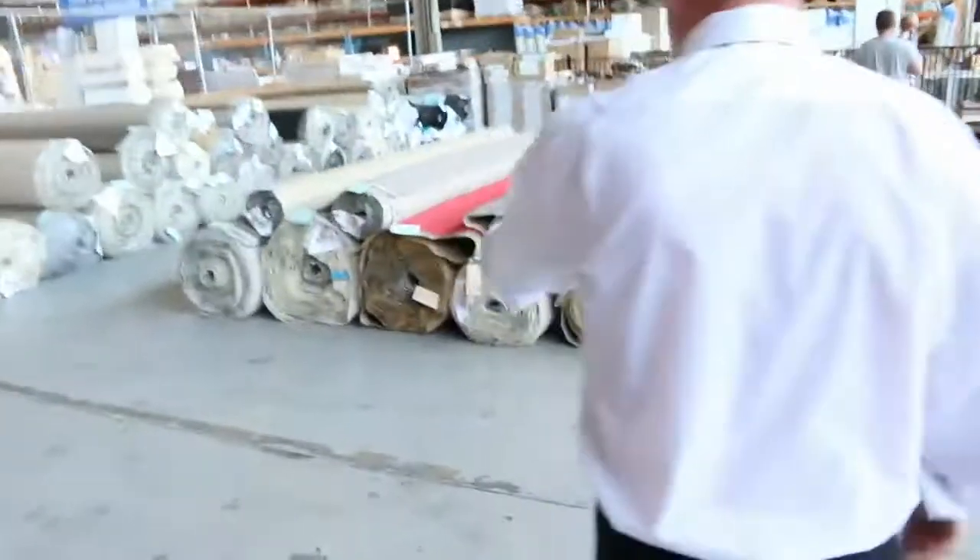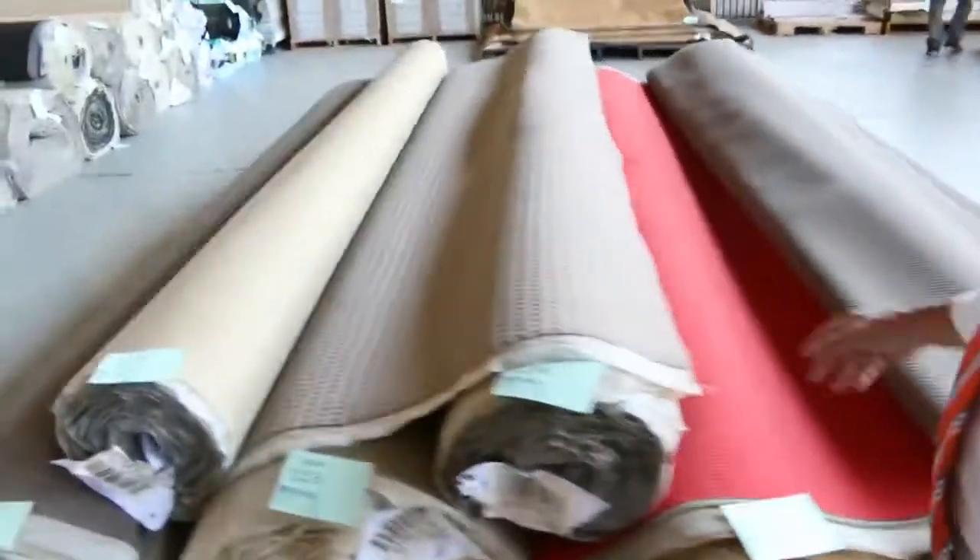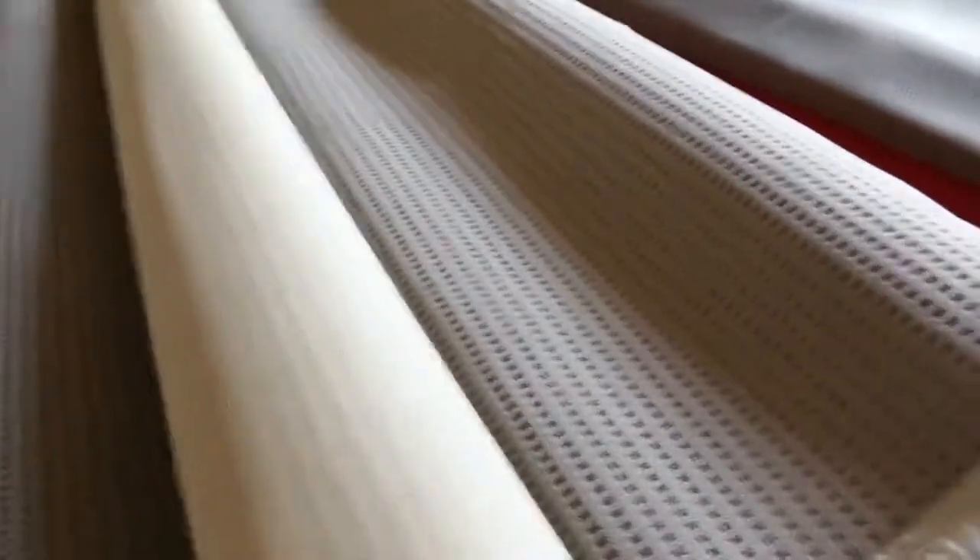Moving across, there are more big rolls again with some good quantities. The loop piles here are all good hard-wearing carpets, selling for around $25 to $30 a metre. There are some nice dark colours — greys and taupe browns.